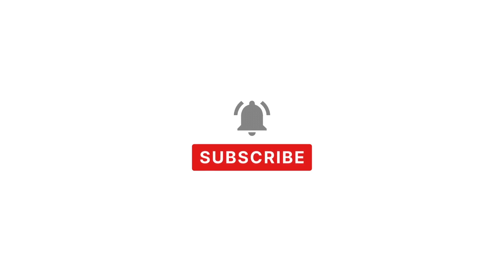Important: if this information is useful to you, please subscribe. That way you motivate us to continue uploading more videos.